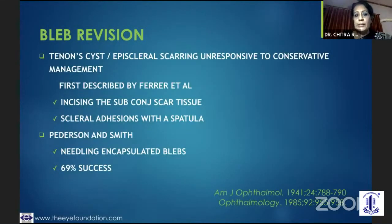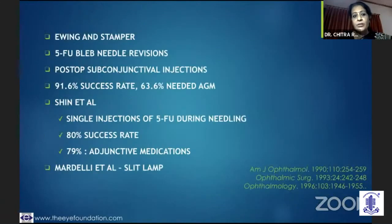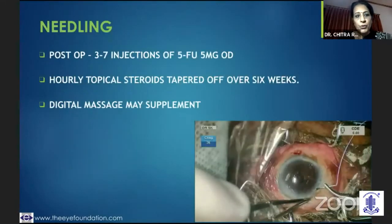If it is a Tenon cyst, then it largely needs a bleb revision. There are different studies — Juan Ferrer et al talked about incising the subtenonal scar tissue. Pedersen and Smith talked about needling and the success rate. Ewing and Stamper talked about 5-FU injections along with needling and claimed a 91.6% success rate. Shin et al believed in just giving one injection of 5-FU during needling. And Mardel et al talked about slit lamp usage.